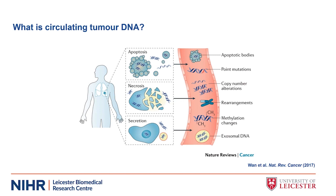If we focus in on a component called circulating tumour DNA, this is the term given to tumour-derived fragmented DNA found in the blood. Changes evident in ctDNA can be numerous, and these include point mutations, copy number alterations, chromosomal rearrangements, and changes in methylation. In recent years, techniques have rapidly evolved to enable researchers to accurately detect such changes.